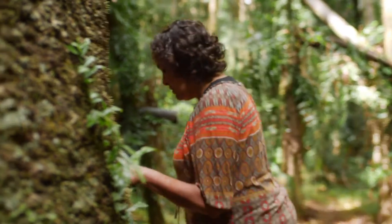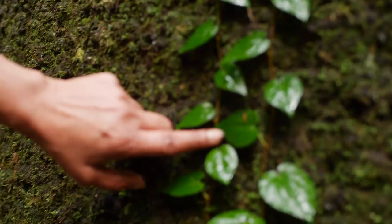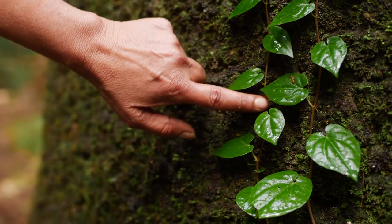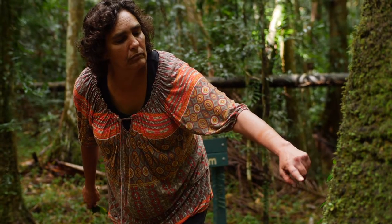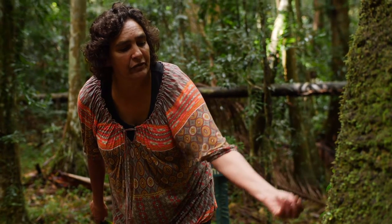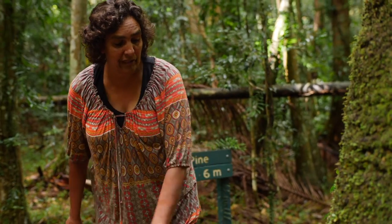And on the other side is this vine — this is a native pepper. It's like the exotic pepper where you collect the berries, dry them out, and you can use it like a pepper.